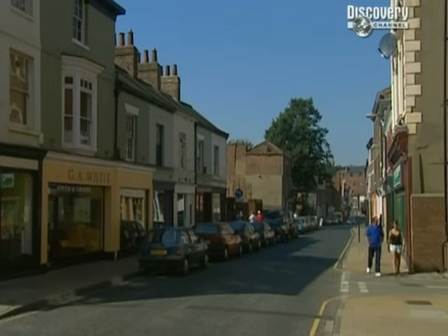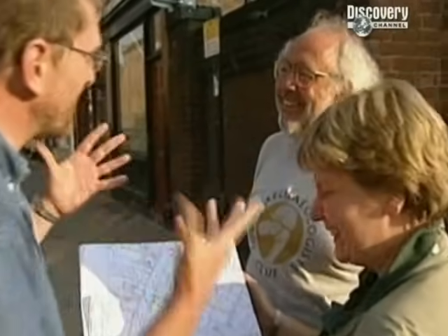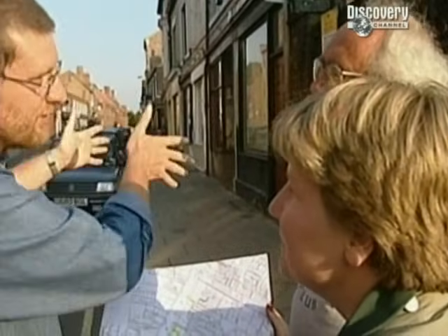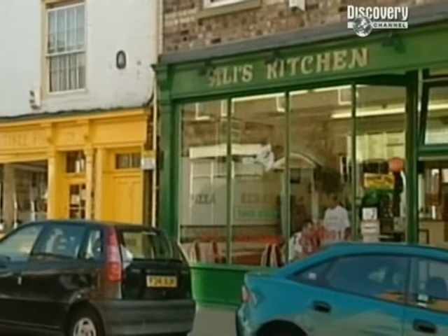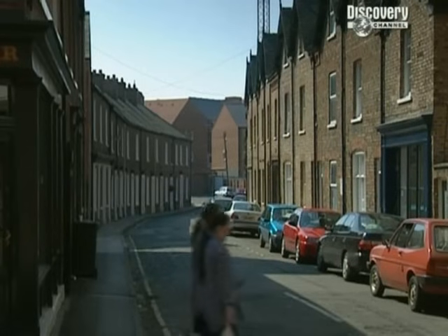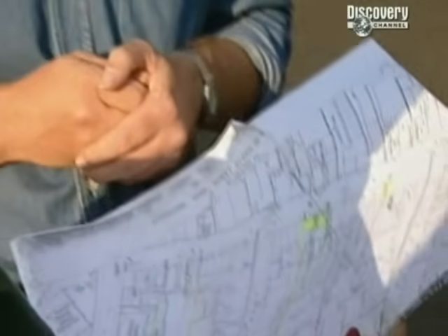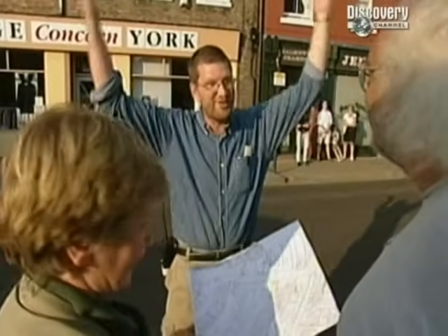Stuart has been out measuring along Warngate with young archaeologists to help. He's found that up the street there's a shop called the Three P's, and next to it a kebab house called Ali's Kitchen — they're exactly a perch width each: the 5.5 metre, 18-foot unit we were looking for. It's incredible that things as old as that should still survive in the modern townscape. If you're standing in Ali's Kitchen at the moment, you're standing exactly over somebody else's kitchen, 4 metres below you.